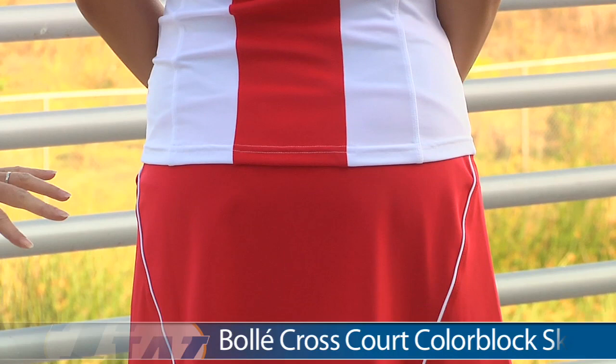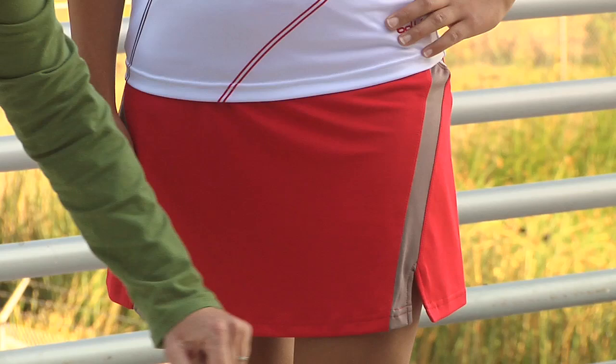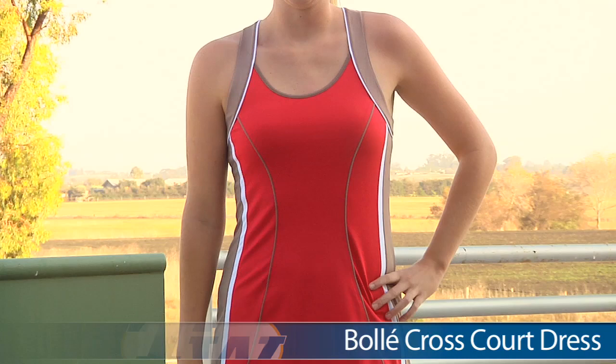On the bottom, she is wearing the red version of the color-blocked skort. On the side you can see nice contrast piping and a hint of that color blocking. On the front there are nice slits on either side — that's the color-blocked skort in red. We'll look at it in another color in a later outfit. For her entire outfit, Kana is wearing the Cross Court Print Tank and the Cross Court Color Block Skort.